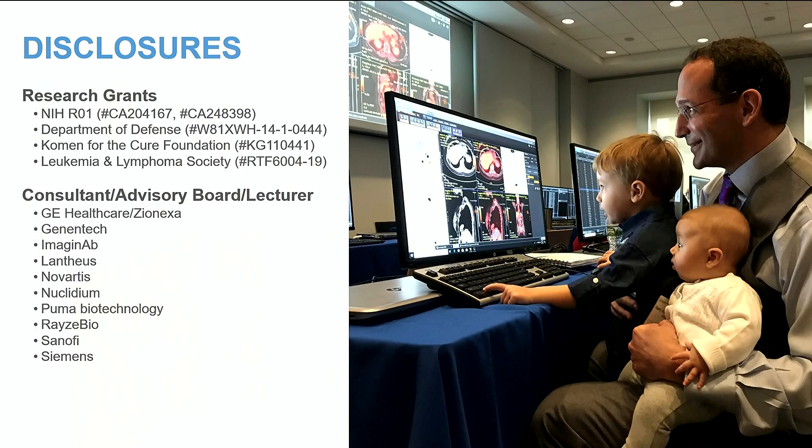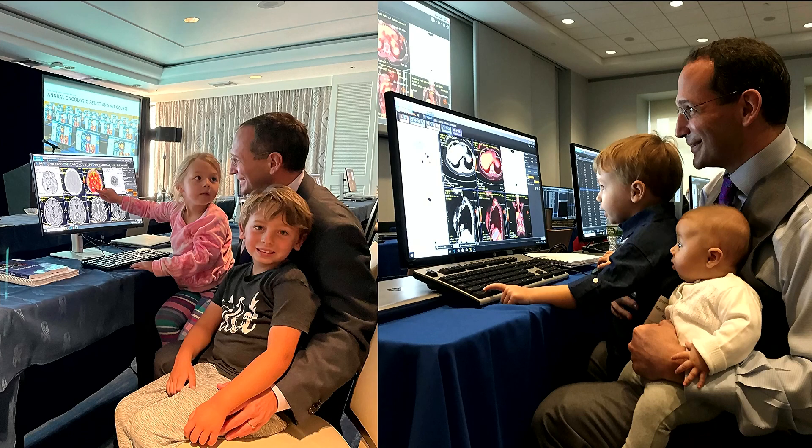I also disclose that I like teaching molecular imaging and therapy beginning at an early age. This is my son Ilya and my daughter Annabelle helping me at a PET-CT course that we used to run pre-COVID in New York, and here they are now post-COVID helping me in Southern California. You can see when you start education early, people really pick it up fast. So if you're looking for junior faculty in radiology, I have some great candidates for you.